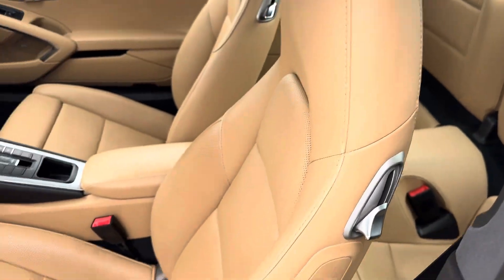Just want to show you the seat condition here — looks like it's been gotten in and out of gingerly.